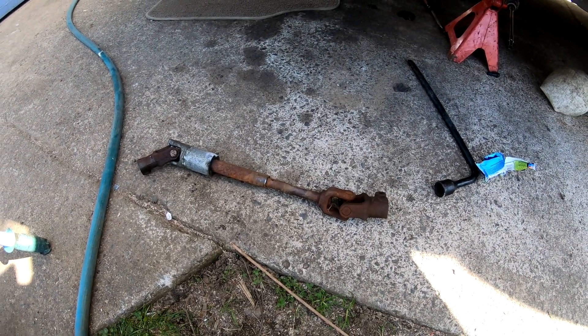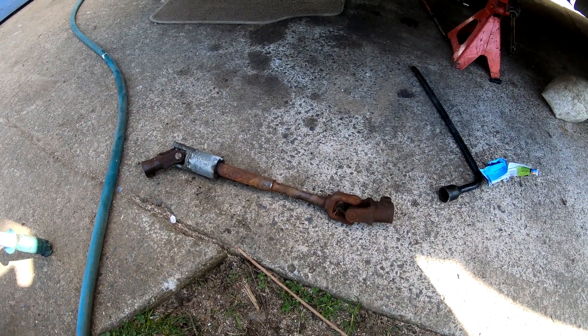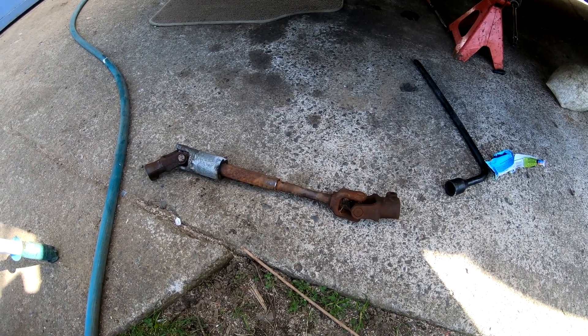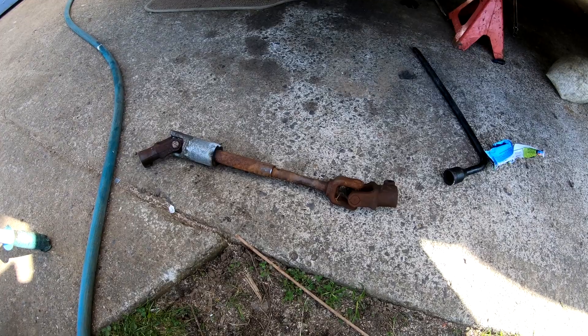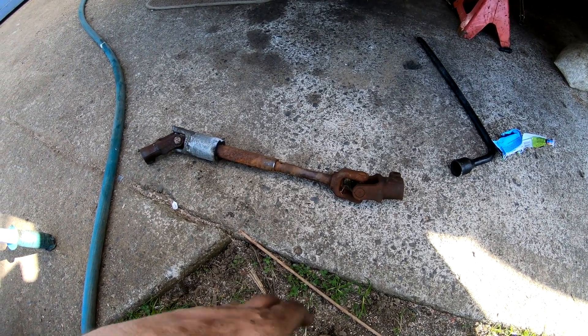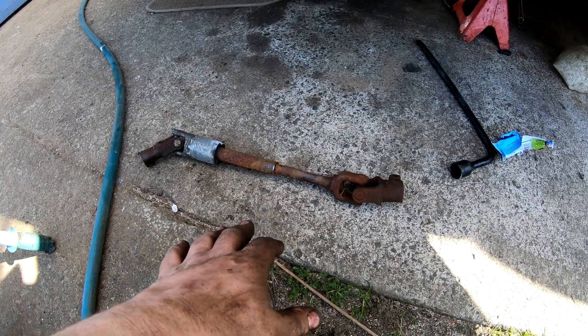One of the parts that had to get changed out was the intermediate shaft — it's one of the last pieces of rusty parts entering the interior of the car after the column's gone. It was horrible to get out. I didn't really film it because I was cursing and screaming the whole time.